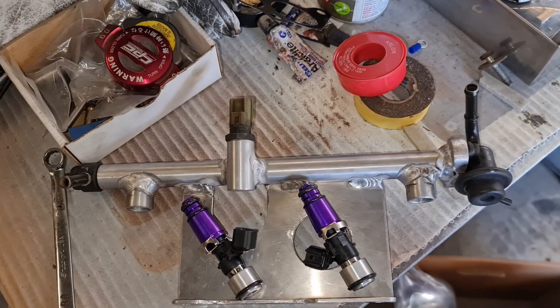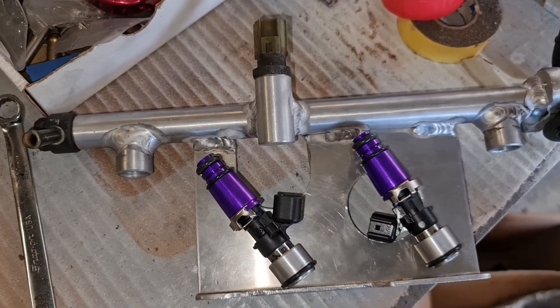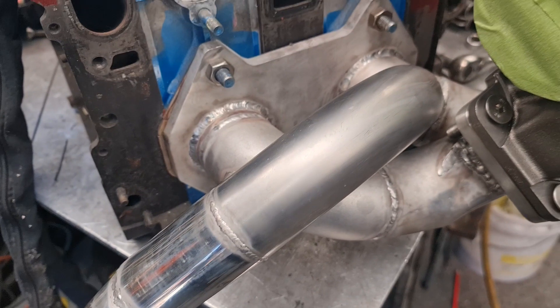Secondary injectors are increased from 850 to 1700 cc's. To fit them in, I just made a new fuel rail. The fuel pump has also been changed to an Aeromotive stealth in-tank pump.